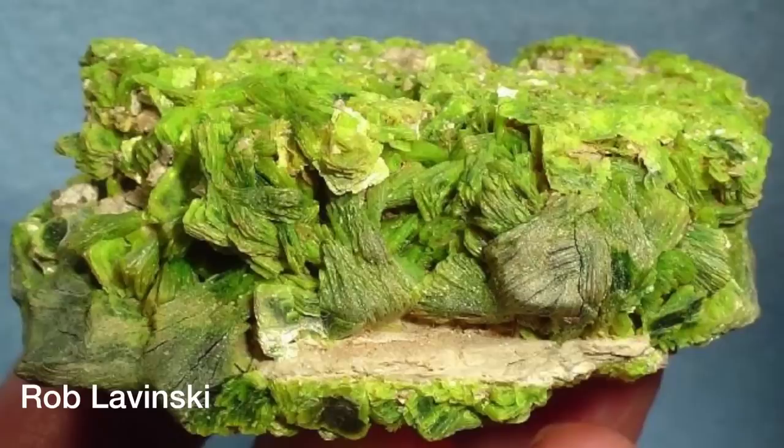Uranium isn't actually black to begin with. The oxidized version of uranium is black. But what does uranium actually look like? For a very long time I always thought it looked like some glowing rod, but it actually looks more like a shiny silver metal. Not very exciting, really.